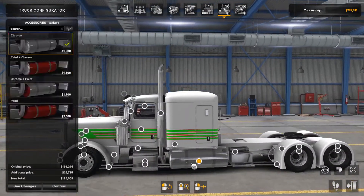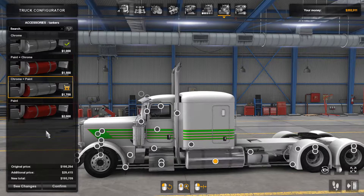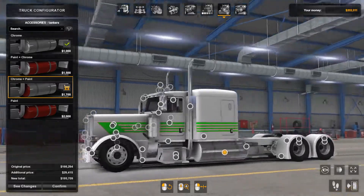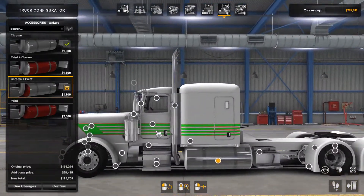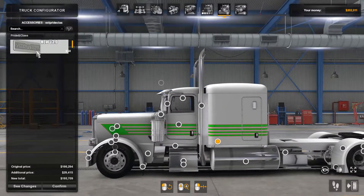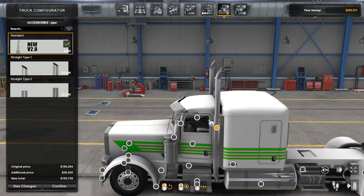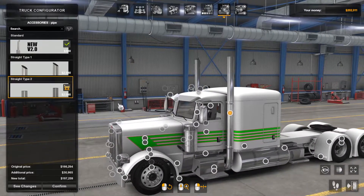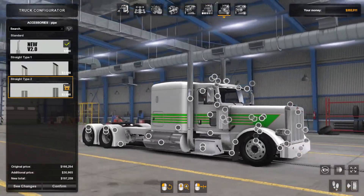So fuel tanks — chrome, paint and chrome, chrome and paint, or burp paint. I like the look of the painted sides with chrome in the middle. Then here is the Pride in Class badge. And this is one of my favorite parts — the exhaust pipe. Here's your straight pipes, and that is just making the truck look even better now.